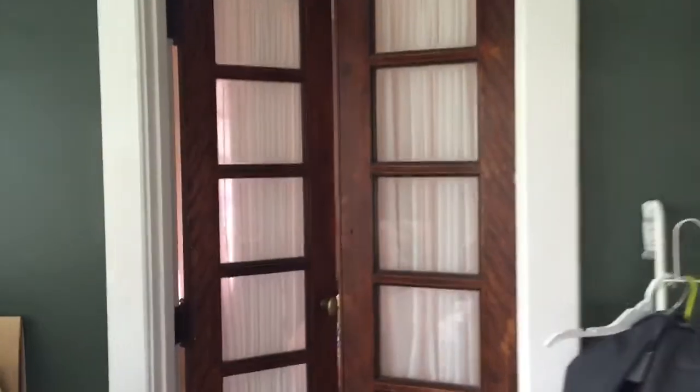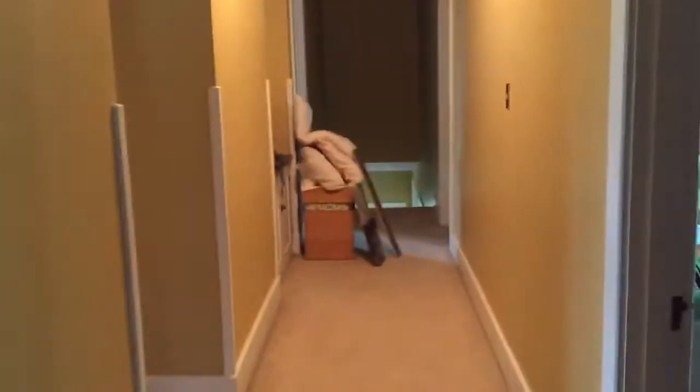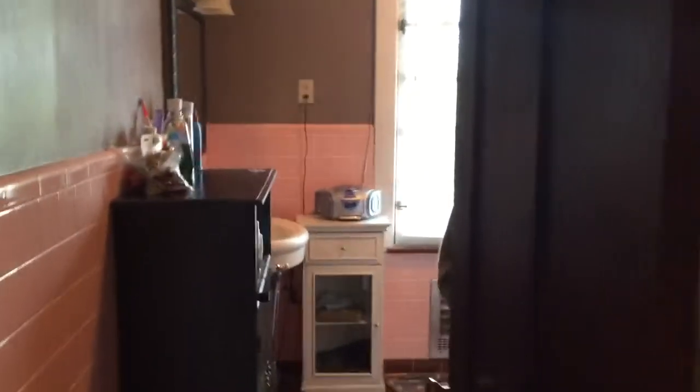And then if you come through here, this is currently a spare bedroom and we are going to be turning it into the master bath. That's that room. We are back out in the hallway. This is also currently our master bath that we will be renovating and turning into a kid's bathroom.